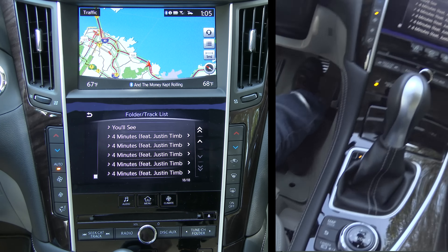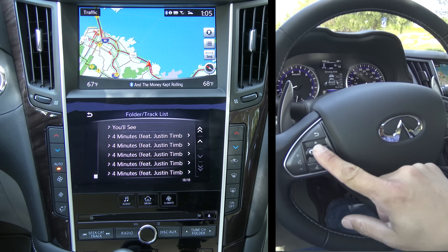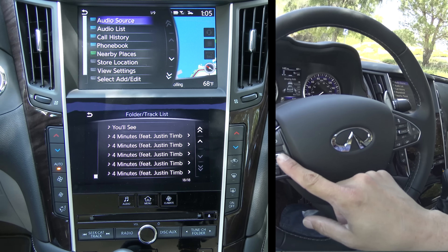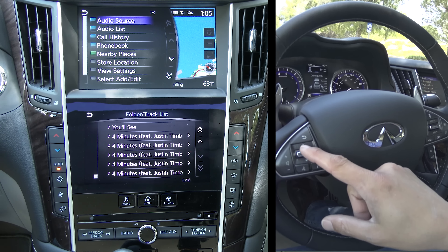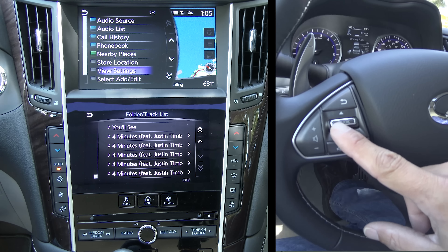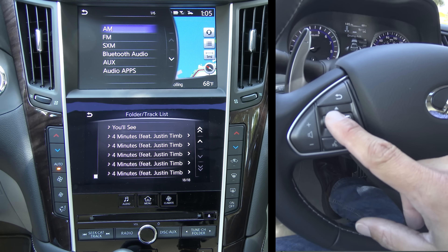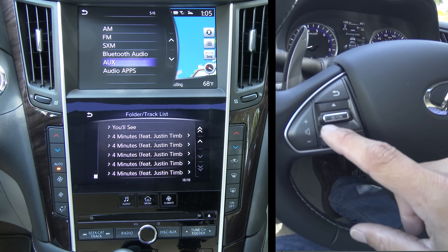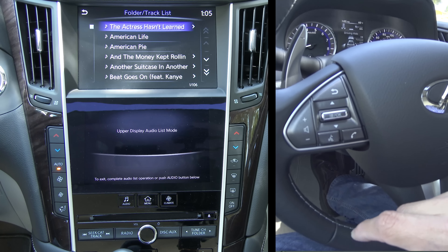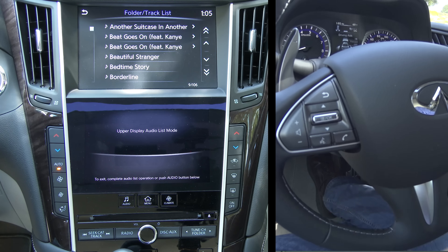You can also control the system via a button on the steering wheel itself. Clicking OK on that steering wheel button changes the screen, and then you can use it to navigate through the same list that you were using via the touchscreen. I'll go ahead and choose Bluetooth audio for my input — and you can see that even on Bluetooth audio I have a folder and track list that I can scroll through.